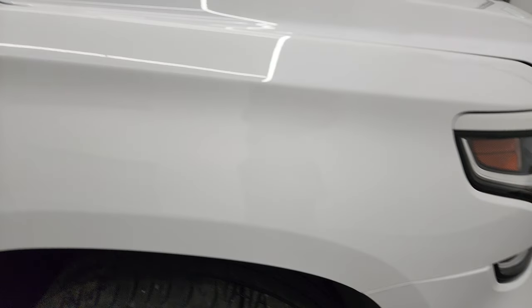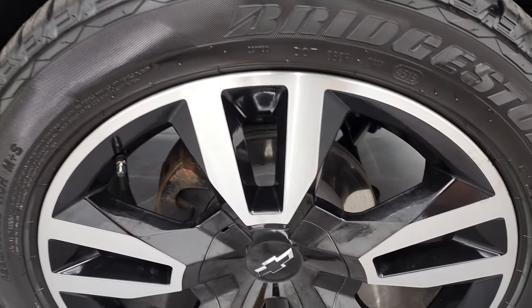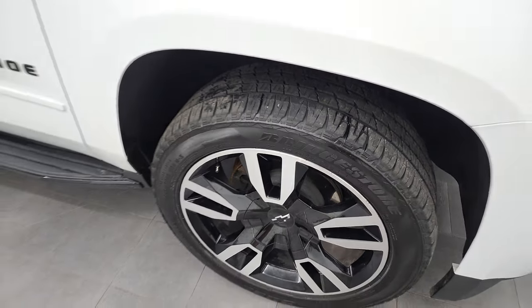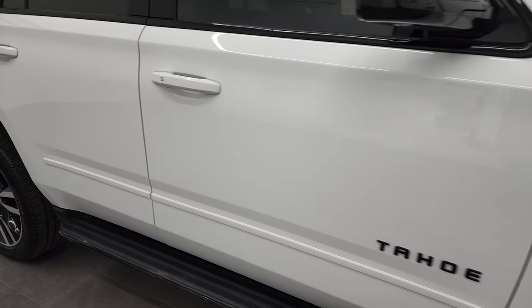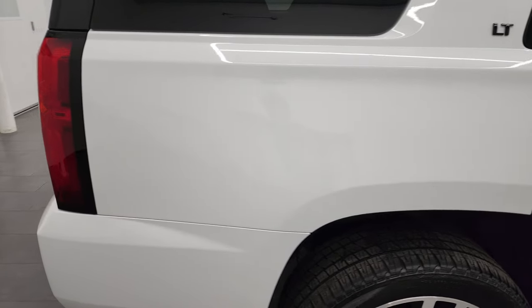Passenger side front fender — didn't see any major dents or dings on there. The passenger side front rim has no major scuffs or scrapes, looks really good. As you go down this side of this 2020 Chevy Tahoe, take note of how clean that body is, how reflective and mirror-like that paint is.